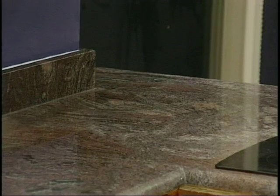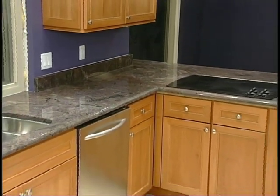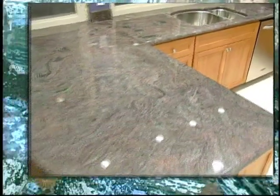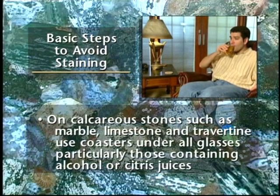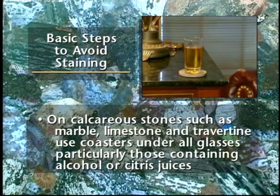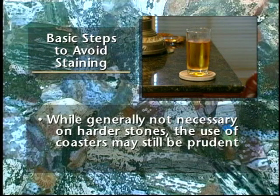While marble and limestone are sometimes used in areas where food is being prepared and consumed, granite is the predominant choice in those areas because it is more durable and less subject to staining. When it comes to countertops and other surfaces that come in contact with food and beverages, there are certain basic steps you can take to avoid a staining problem. On calcareous stones such as marble, limestone, and travertine, use coasters under all glasses, particularly those containing alcohol or citrus juices. Many common foods and drinks contain acids that will etch or dull the stone surface. While generally not necessary on harder stones, the use of coasters may still be prudent.